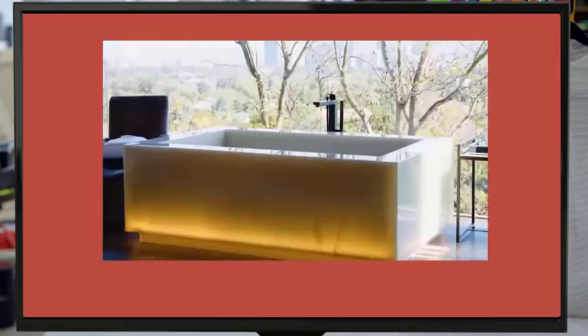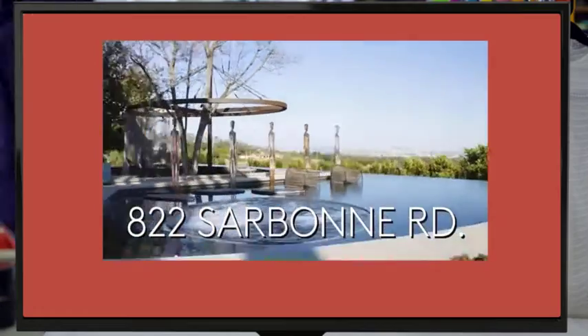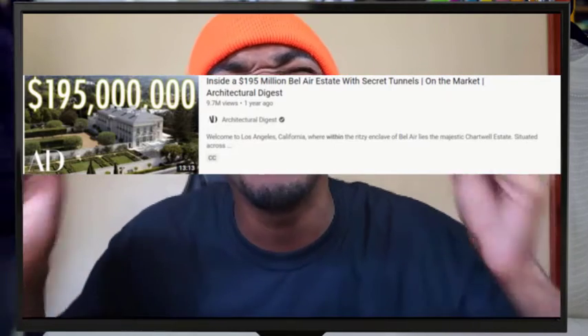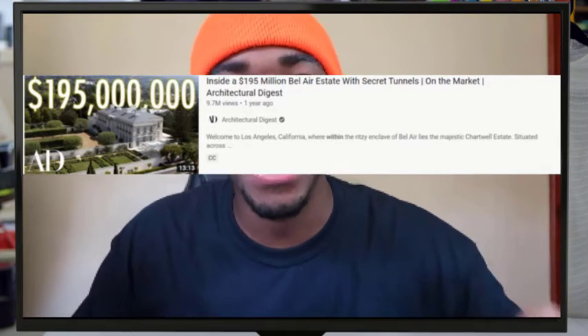A while ago, I made a video of me reacting to a multi-million dollar mansion. I think it was like, the mansion was $88 million. To this day, I still think that's crazy. I had a lot of fun making that video, and for some reason, I don't know why, I love house tour videos. Why do I like looking at houses I know I can't afford? The house tour video that I found is called Inside a $195 Million Estate. I want you to think about something — Jeff Bezos could buy this house 10 times and it would not put a dent in his bank account. But without further ado, let's start watching.